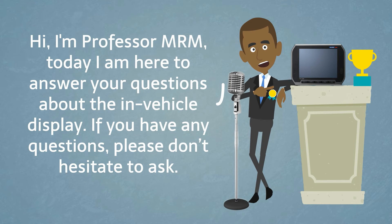Hi, I'm Professor MRM. Today I am here to answer your questions about the in-vehicle display. If you have any questions, please don't hesitate to ask.